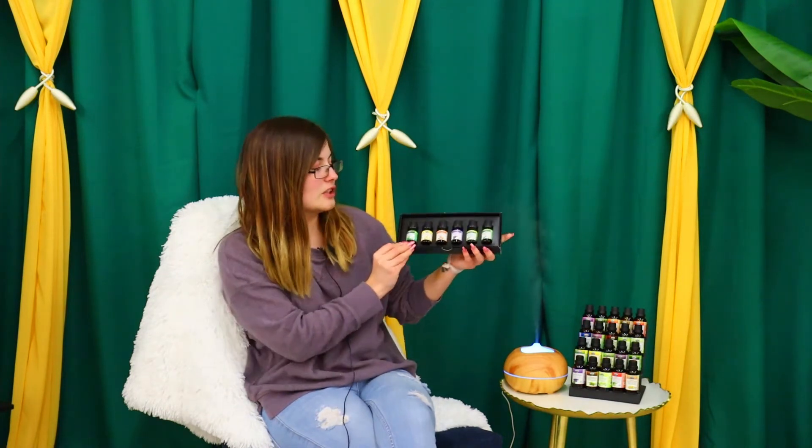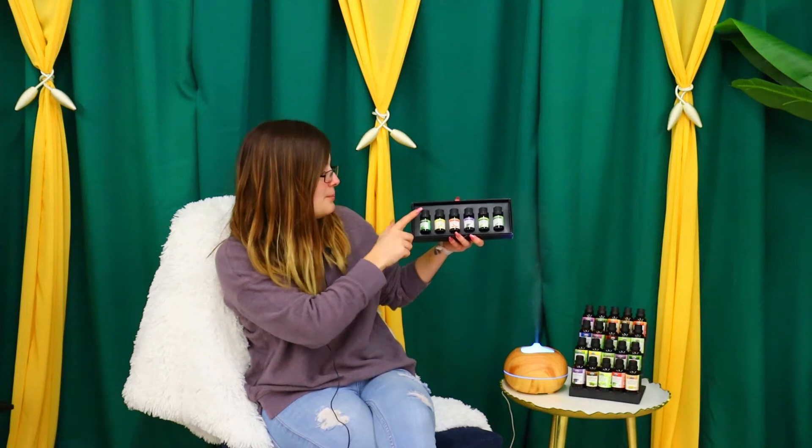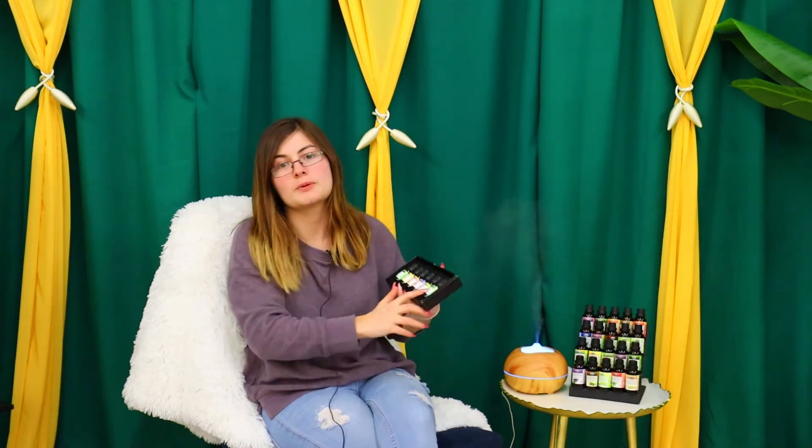If you're unsure what oils to get, we have a kit that includes six of our top-selling oils: peppermint, lemon, orange, lavender, tea tree, and eucalyptus. This is a really great deal — you're getting 10 milliliters of each oil. I will have this linked down below if you'd like to check it out.